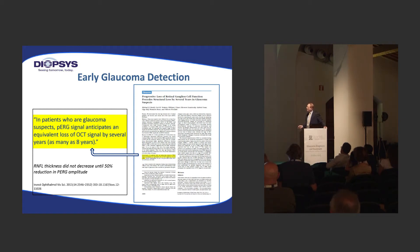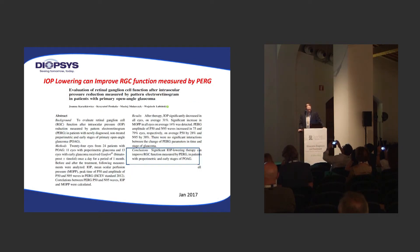The important point was the retinal nerve fiber layer thickness did not actually decrease until there was a 50% reduction in the PERG amplitude — similar to visual field, where when you have a defect, you've already lost 50% of your neurons. When you have a 50% reduction in PERG amplitude, you're developing retinal nerve fiber layer loss by OCT. This paper also showed that IOP lowering can improve retinal ganglion cell function measured by pattern electroretinogram in patients with preperimetric glaucoma, with at least a 30% reduction in intraocular pressure.